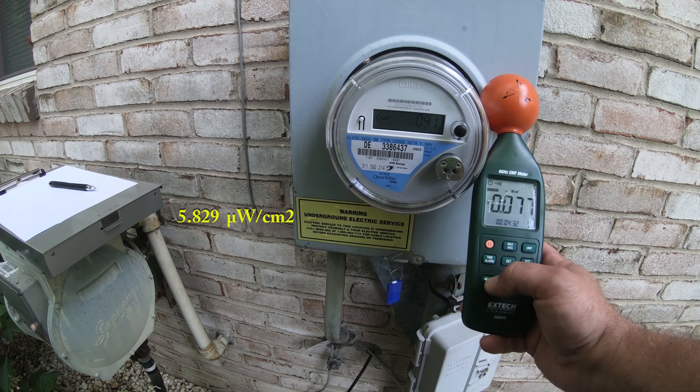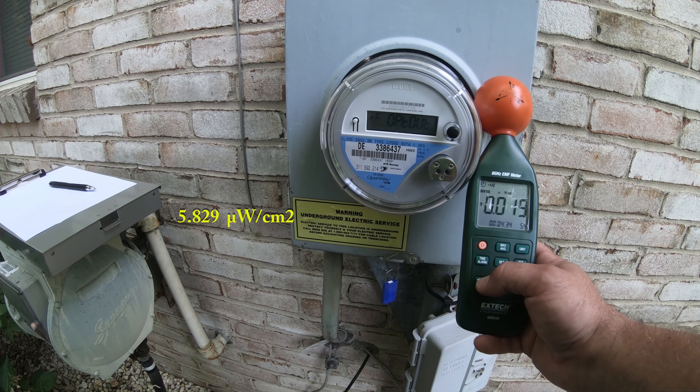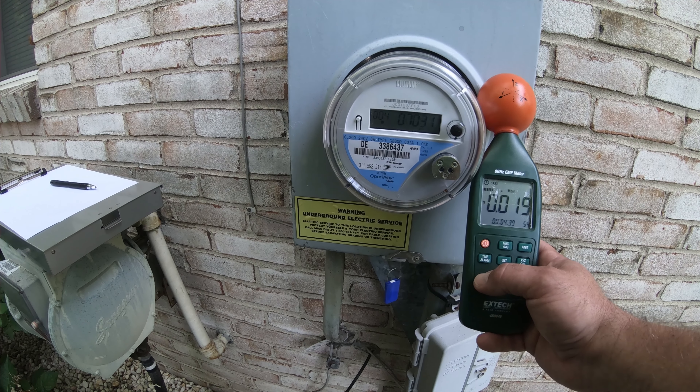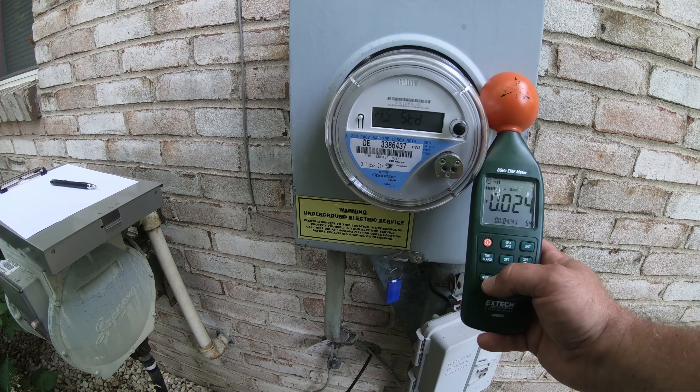Got another DTE winner here folks. 8.862 microwatts per square centimeter — another 15 seconds away.